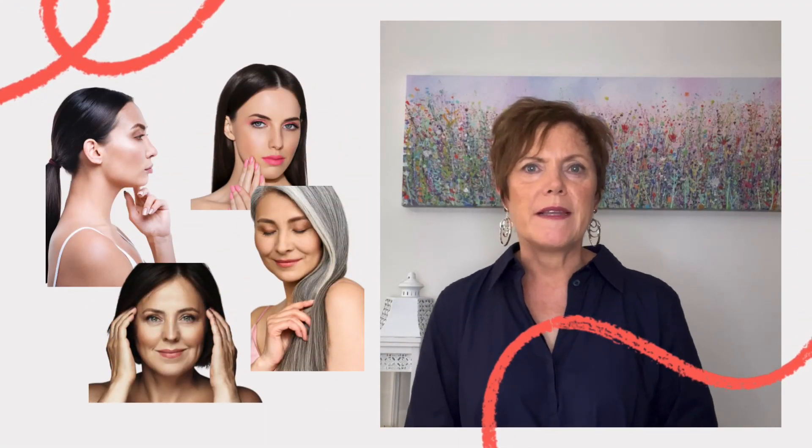Do you ever wonder why some people always look radiant and healthy? Maybe they just know their best colours. A person who fits within a winter seasonal colour analysis typically has striking and cool-toned features. They may have deep dark hair with cool ashy tones, bright blue, green, dark grey or cool brown eyes, with a fair complexion and cool undertones. Their skin may have a hint of pink or blue and they may have a sharp and defined bone structure. They look best in bold and vibrant colours such as dual tones, icy shades of blue and pink, and crisp whites.